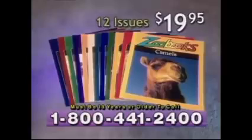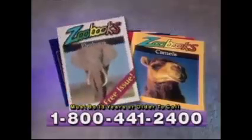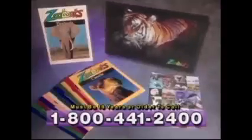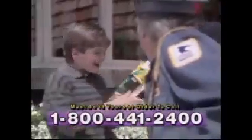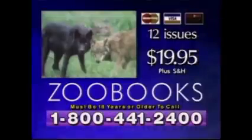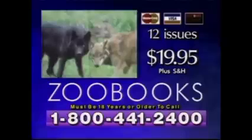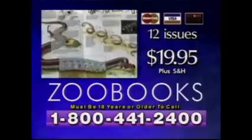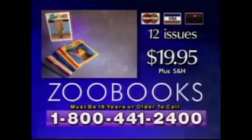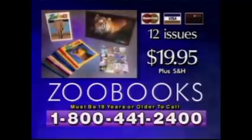Today through this exclusive TV offer, you can get 12 fascinating issues of Zoo Books for a special price of $19.95. When you call and use your credit card, we'll include the elephants issue as a gift. Plus you'll also get a colorful collection of animal stickers and the tiger poster. Order Zoo Books today and send learning and fun to a child you love. Call 1-800-441-2400. You must be 18 years or older to call.